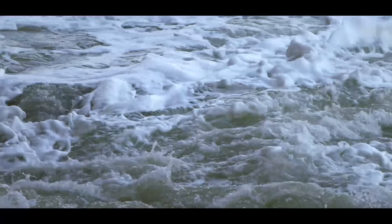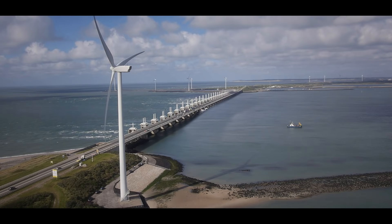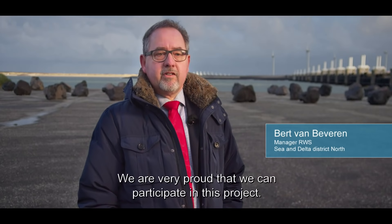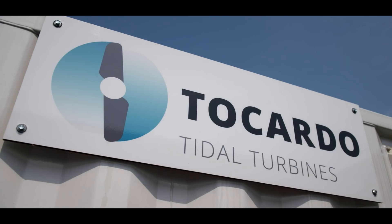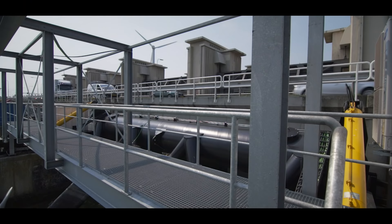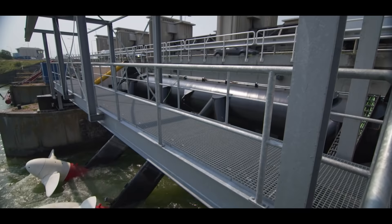Tocado has been given the opportunity by the Dutch Ministry of Infrastructure Works to make this dream come true. The ambitious company specializes in generating clean energy from tidal currents using submerged turbines.